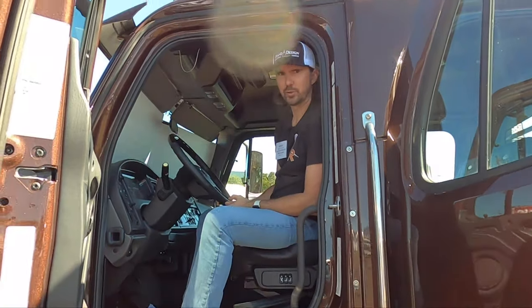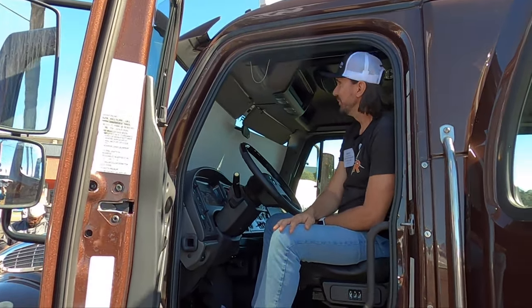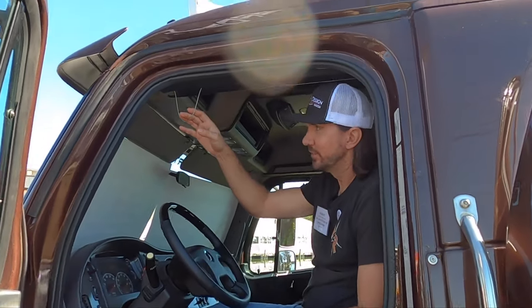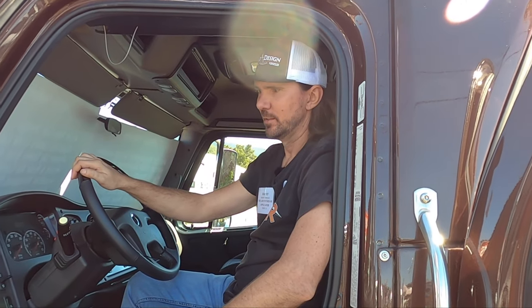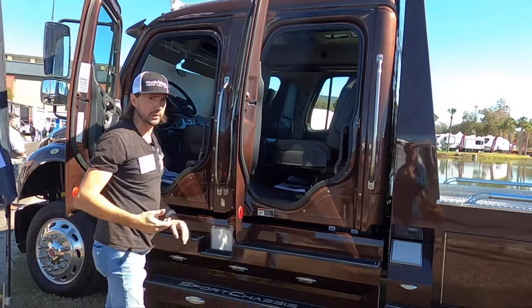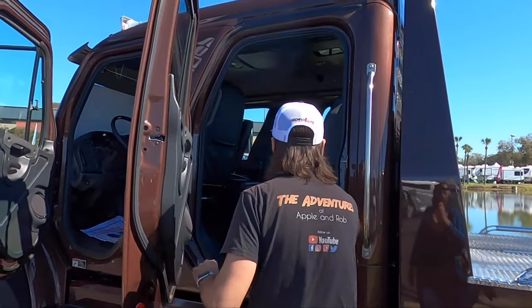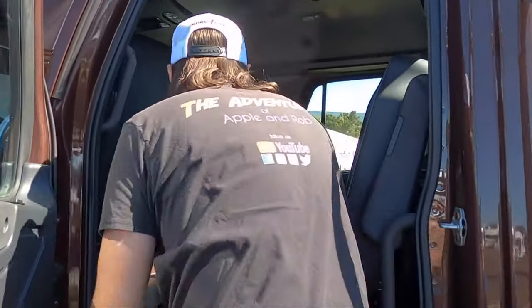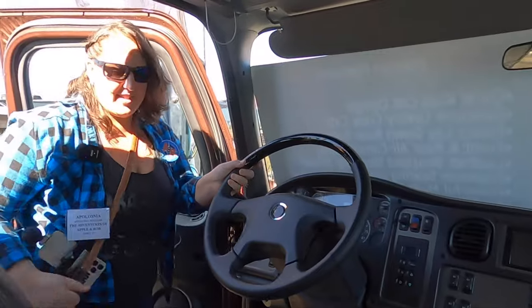This will be our next tow vehicle - at the end of the show we're gonna take this bad boy home. It even has air horns. This is a 2015 Sport Chassis with a big Cummins engine and air ride seats. If you're doing some serious time behind the wheel, this is the way to do it. It's got plenty of room to tow basically anything, and lots of room in the back.